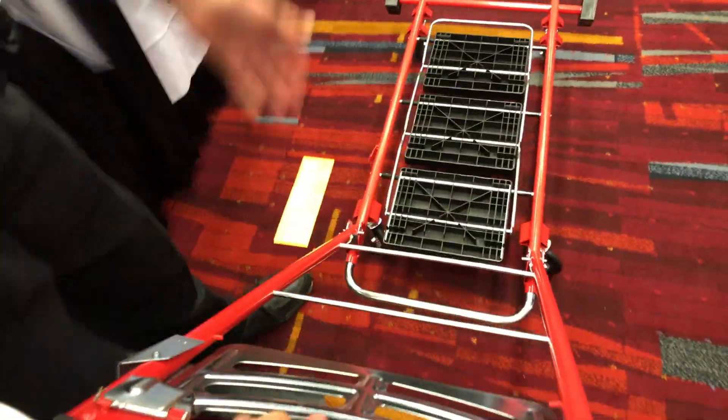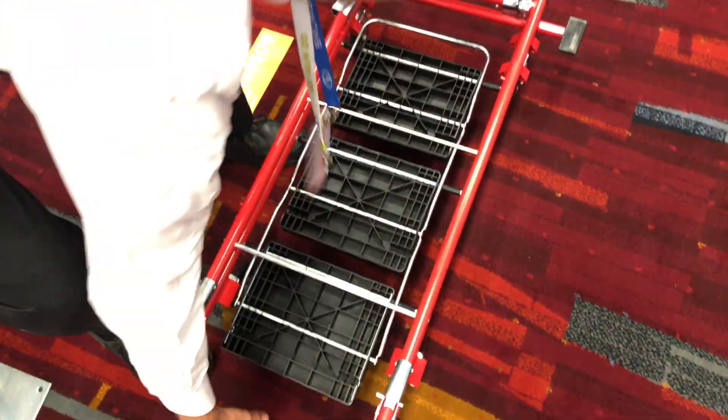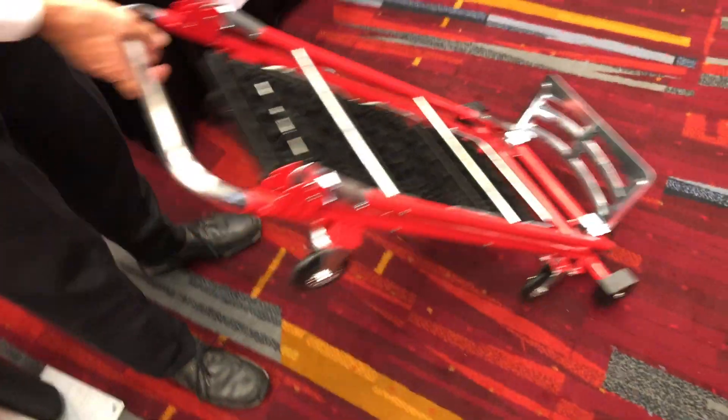Again, 600 pounds. Cement, mulch, water bottles. Up and downstairs, in and out of tight spaces.